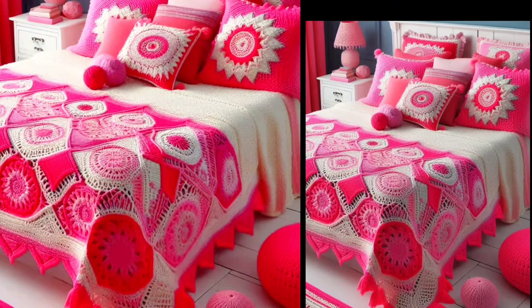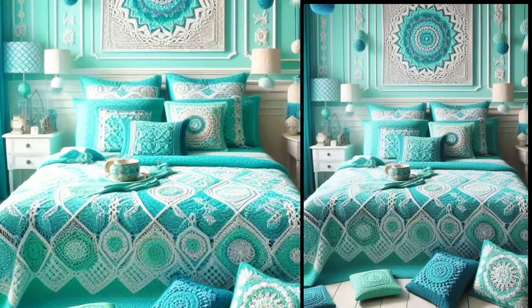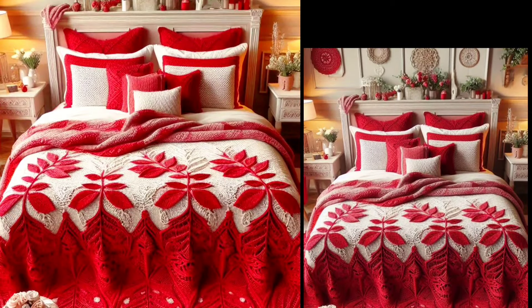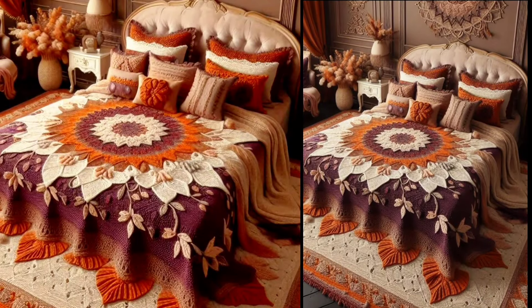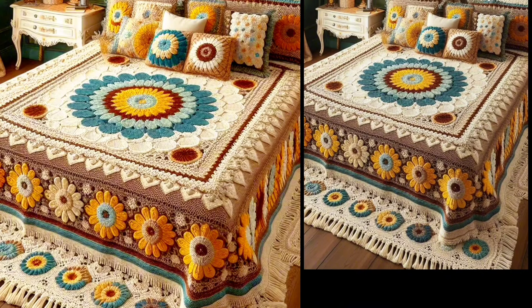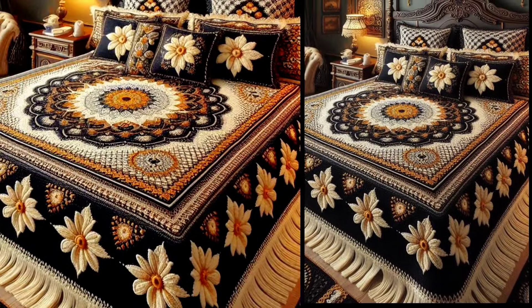Each pattern is designed to be easy to follow, making them perfect for both beginners and experienced crocheters. This elegant lace special adds a touch of sophistication to any bedroom. Bold and beautiful, this geometric pattern is sure to make a statement.